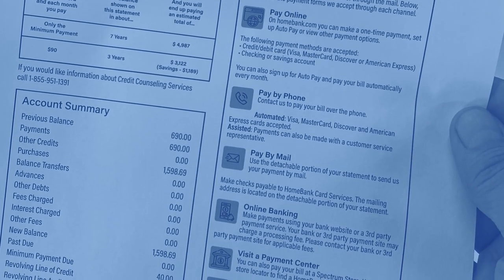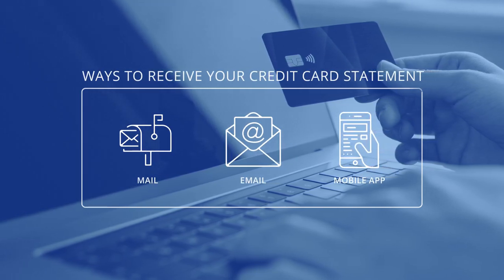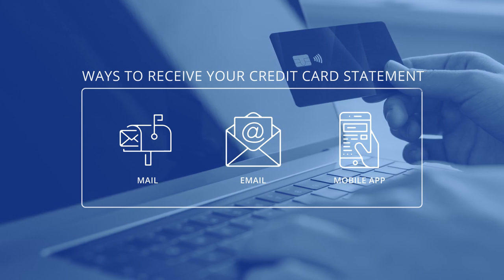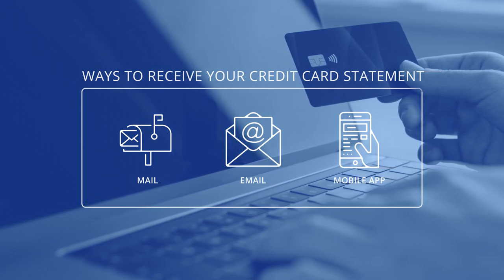A credit card statement may be mailed, e-mailed, or made available electronically online or via the card issuer's mobile app, depending on the card issuer's policies and the card member's preferences.